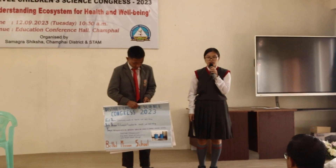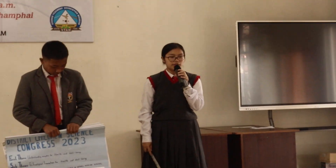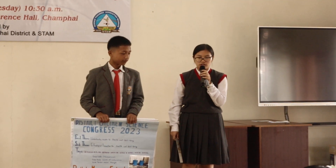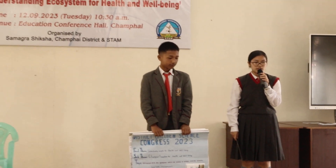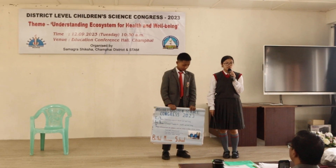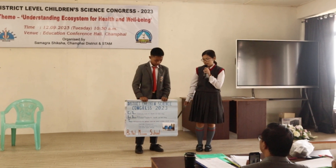Expectant evaluators, teachers, and my fellow students. My name is German Somzoli, and this is my partner Samuel H.G.L.L.G. We are both studying in Class 9 in Metal Mission School, and we are here to represent Metal Mission School Zambai.